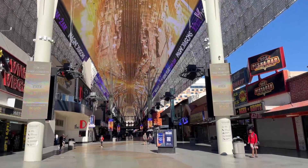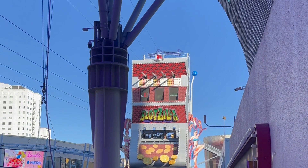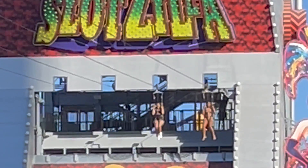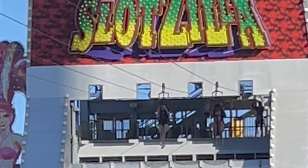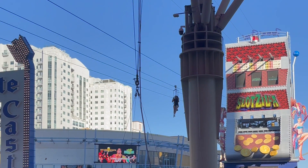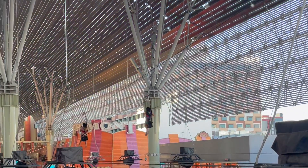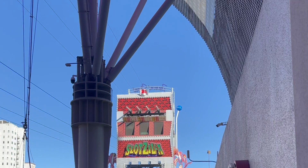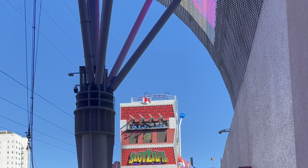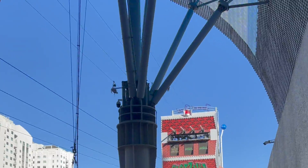Here's my video on the zip lines. This is the sit-down one — that's two blocks long. And here comes the lay-down one. Everyone I've talked to that's done it says it's a very cool experience, especially at night when everything's lit up and all the people are partying.